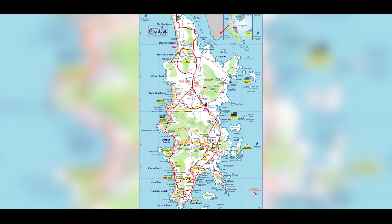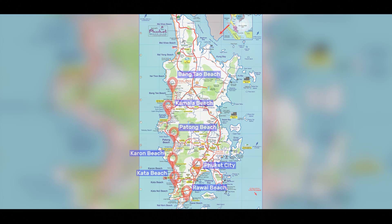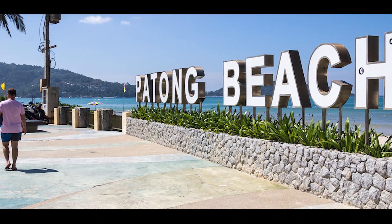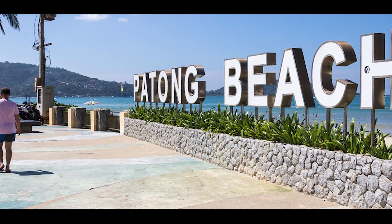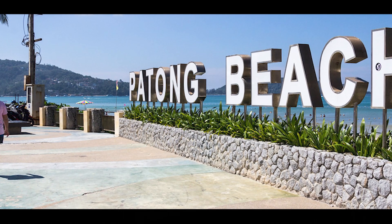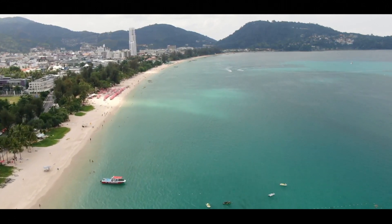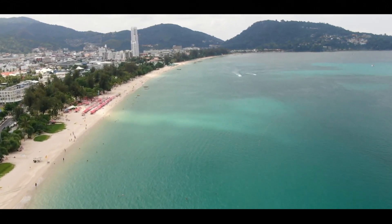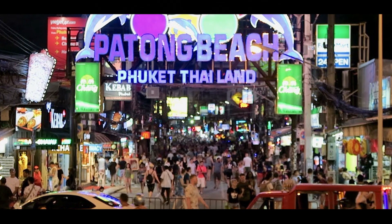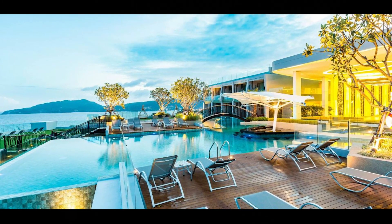Here are some of the most popular areas to stay in Phuket. Patong Beach: Patong is a bustling and vibrant area that attracts tourists seeking a lively atmosphere. The beach is lined with parasols and sun loungers, and there are plenty of water sports to enjoy, including jet skiing, parasailing, and banana boat rides. In the evening, Patong and the famous Bangla Street come alive with bars, nightclubs, and street vendors selling souvenirs, clothes, and food. Accommodation ranges from basic hostels to luxury resorts.